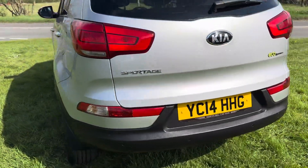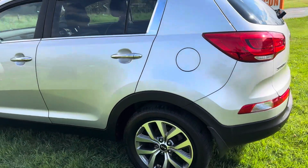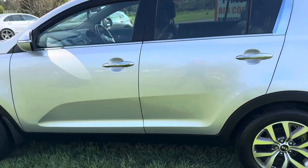Priced at £5,495. It comes with a full MOT, full service, and like I say it drives really, really well.